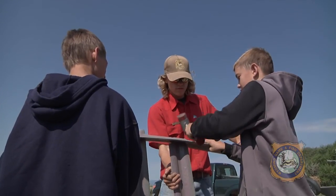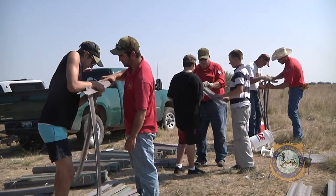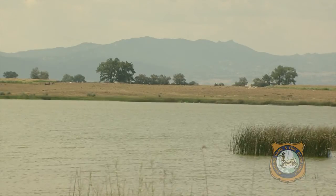With the help of some 4-H members, Boy Scouts, and Pheasants Forever chapter members, about a dozen fish habitat structures were recently placed in Festo Lake, a natural lake covering about 40 acres just outside of Wheatland.